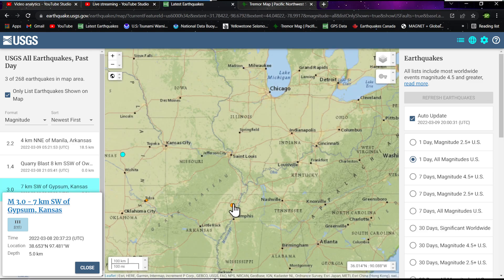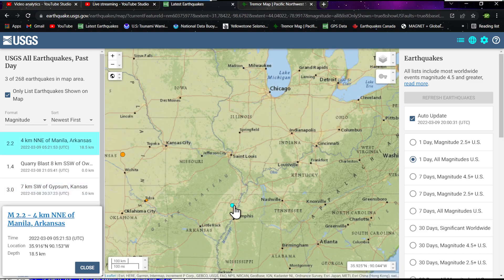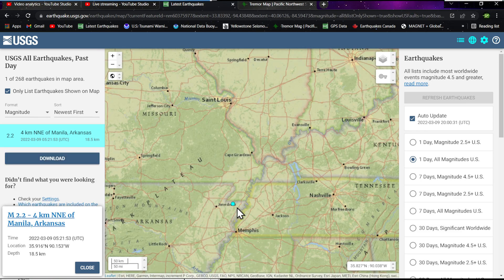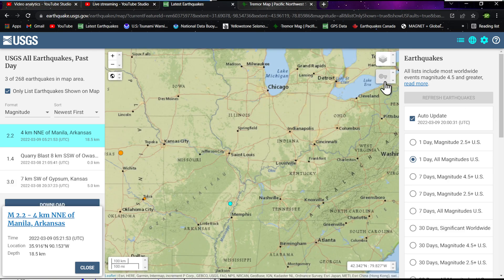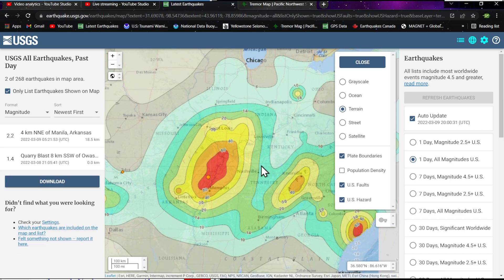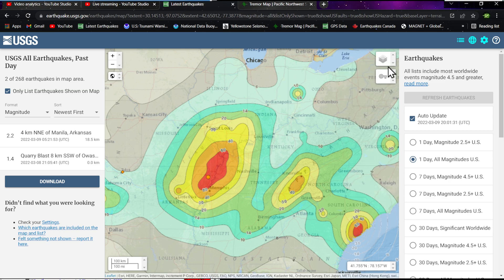New Madrid Seismic Zone seeing a 2.2 — a newer quake from earlier this morning near Manila, Arkansas, at 18.5 kilometers depth. This is in the New Madrid Zone, of course a major player historically in producing significant earthquakes and possibly in the future as well. It's been a while since accumulated stress was last released — the last big one struck in the early 1800s. It's definitely a major player in future quakes.